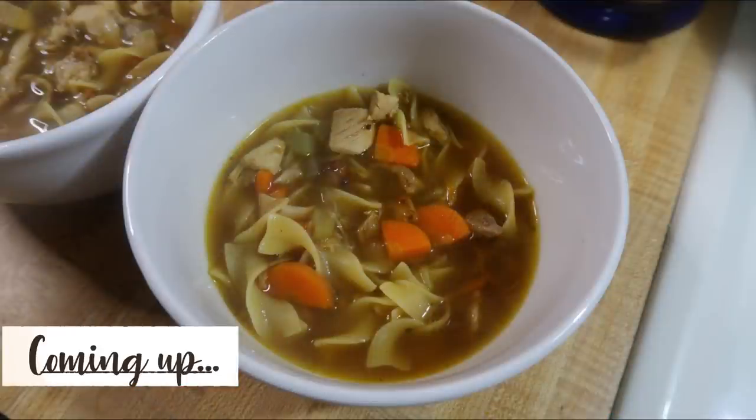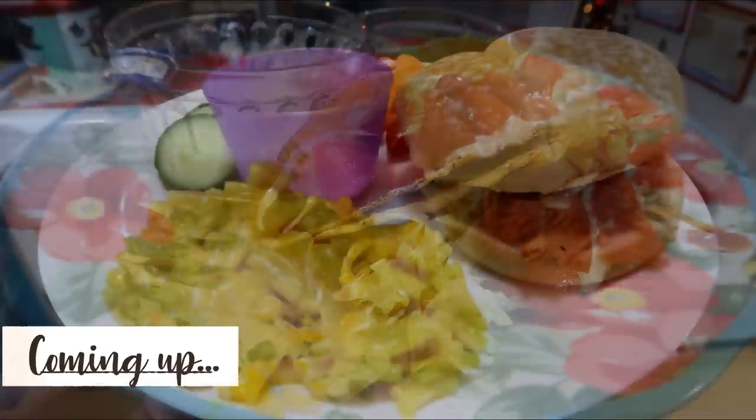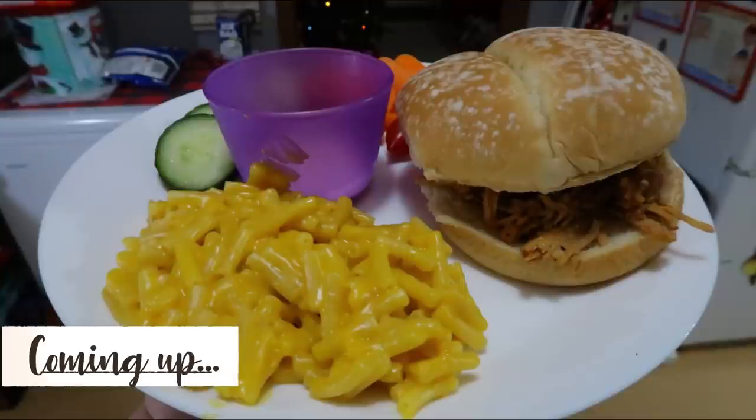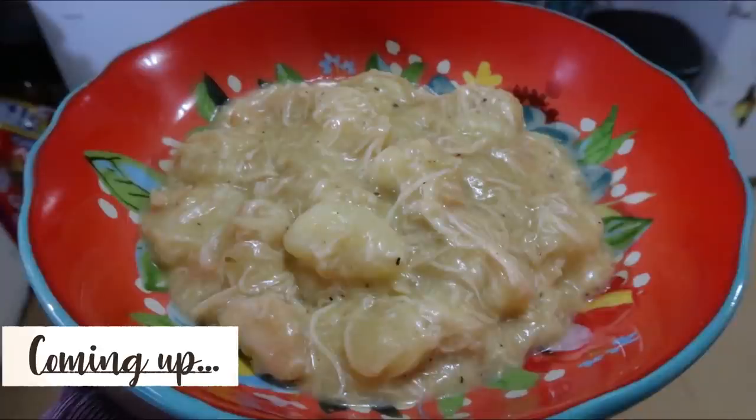So if you like these kinds of videos, I hope that you will subscribe down below and come back and see my future videos. And if you are new here, make sure you comment down below and let me know that you are new. Welcome and I'm glad to have you here. As always, any recipes that I mentioned will be linked in the description box. So let's go ahead and get into this week's What's For Dinner.